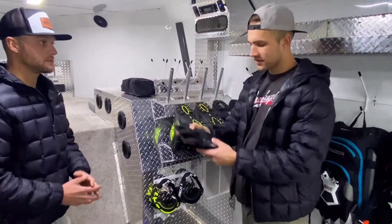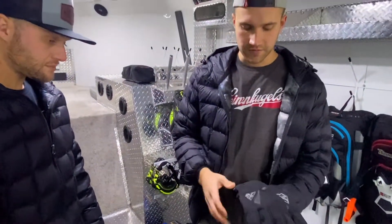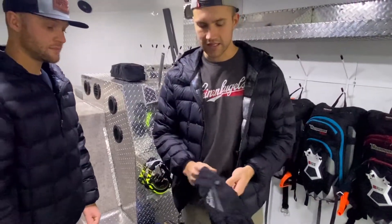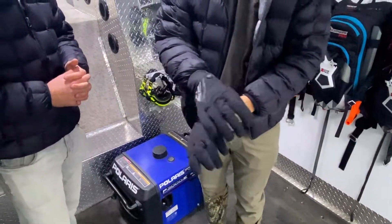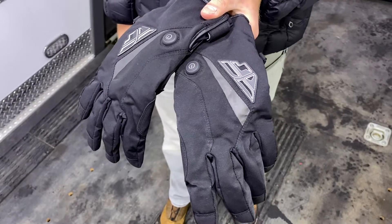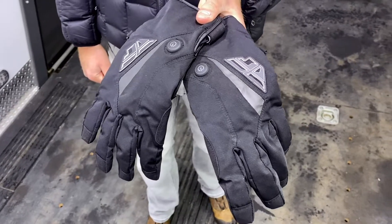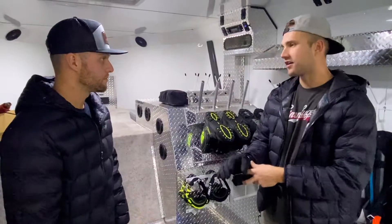For glove options, look no further than the heated Titles. These are a sweet glove from Fly that we spent a lot of time in last year. They're a short cuff, so it's a very athletic fit — great for mountain riding and trail riding too, because there's a little bit of cuff so you can pull your jacket over it. And when you need the heat, you just power them up with the button. Awesome for the end of the day.